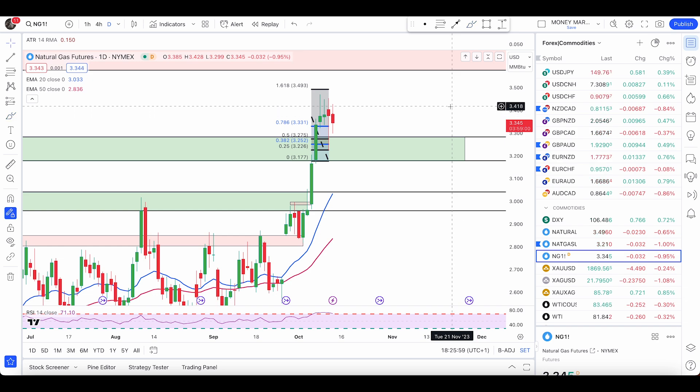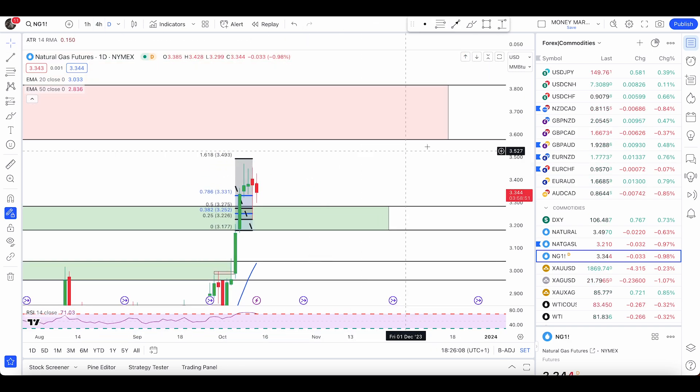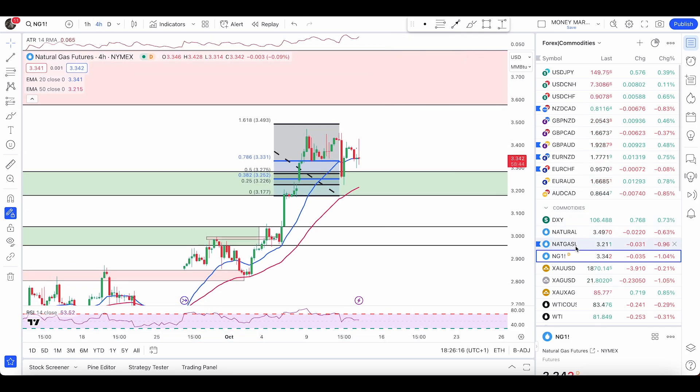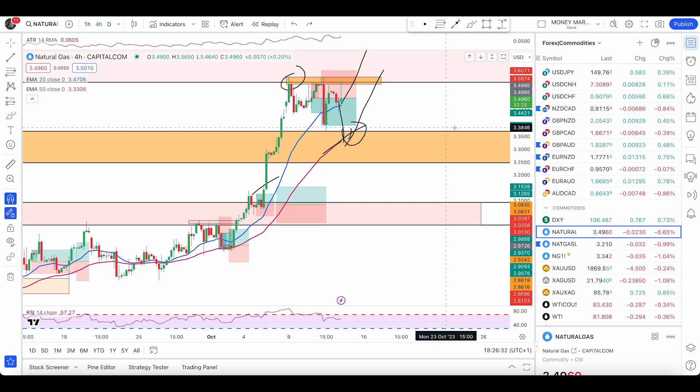On NYMEX, exactly the same — I want to see a hit of the 50 EMA or the zone below this area, followed by a bullish engulfing candle. We don't have a buy condition on this platform yet. The trend continuation zone is at the level marked in blue, from where I'll enter my buy trade with a bullish engulfing candle. The next sell trades will be at the resistance level in blue. On capital.com, same conditions — bullish engulfing at the 50 EMA or above, then a pullback for another long trade.